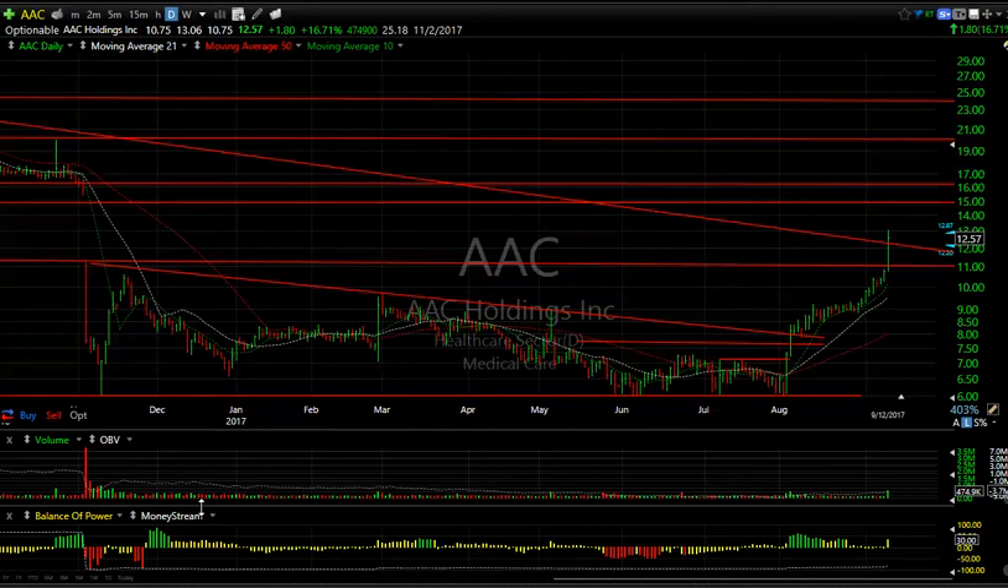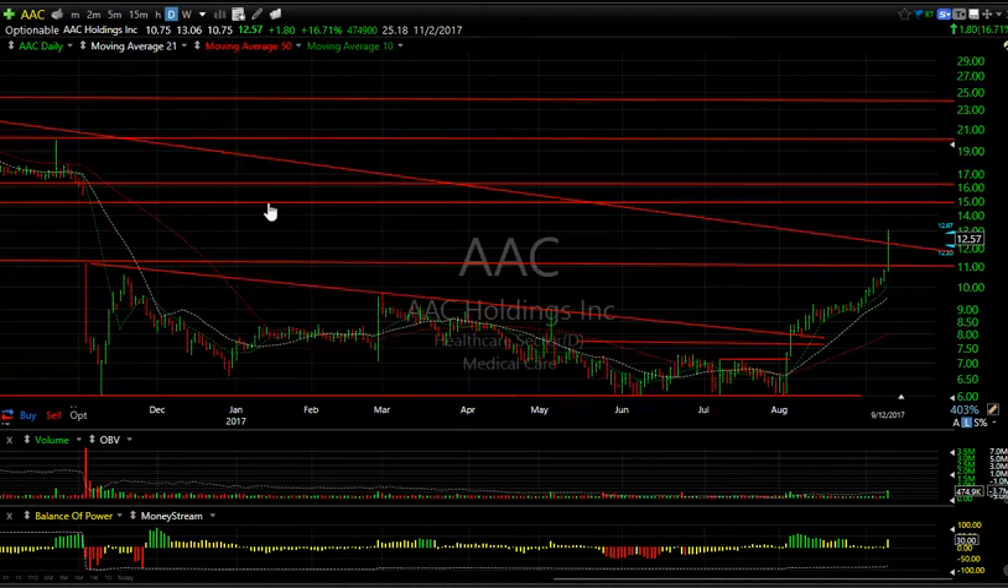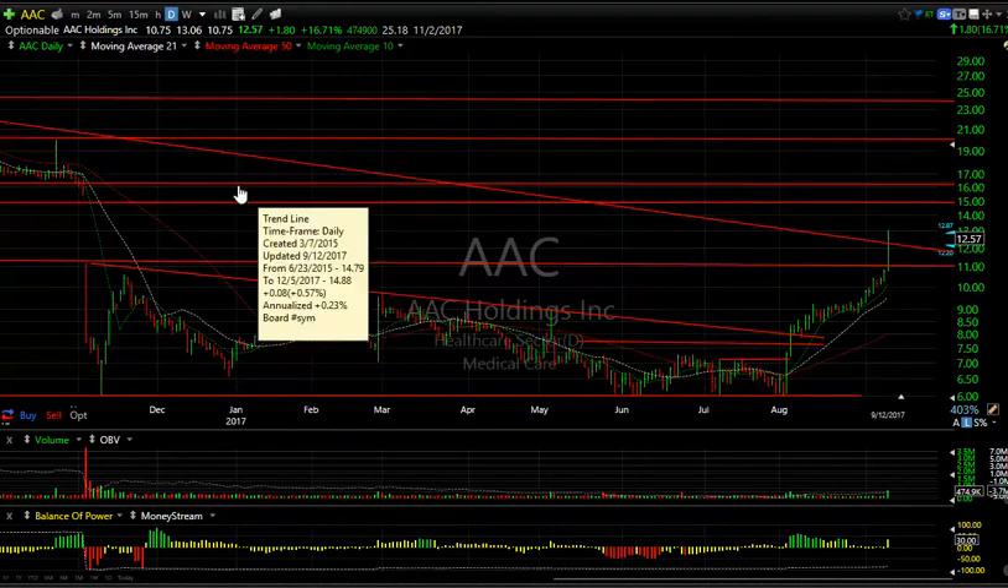Hello again everybody, it's Harry Box with The Technical Trader at TheTechTrader.com. It's Tuesday the 12th of September — these are the charts of the day. The markets had a kind of consolidation day and a little bit on the volatile side, particularly after Apple's introduction of the new iPhone 8 and 8X. I'm going to show you a dozen and a half stocks today that had some interesting formations and movements.